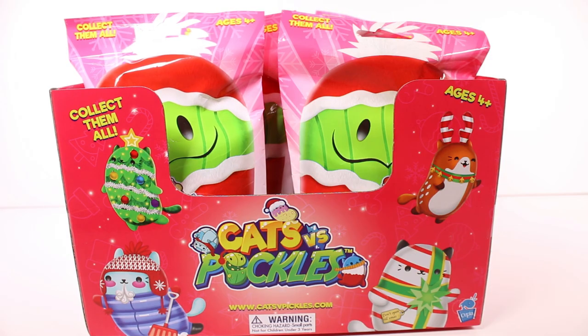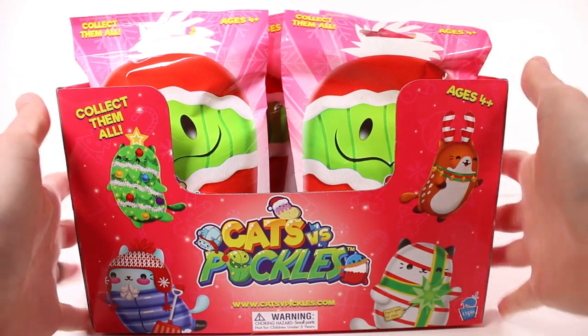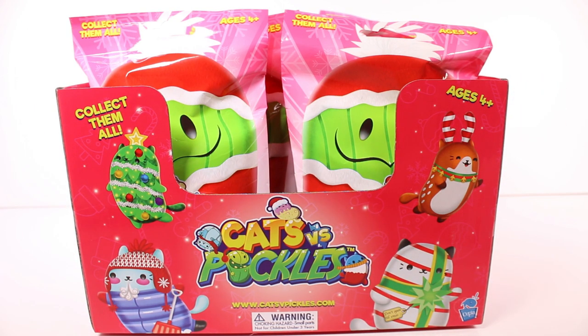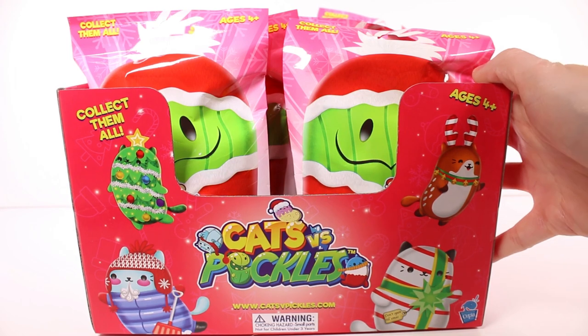Hi everyone, it's Tiffany. I am here with the Holiday 2022 Cats vs. Pickles blind bags. I have an entire case for us to open up. I'm so excited — it's been a while since I opened up a full case of something. There are 12 blind bags in a case. Let's go ahead and start opening these up.